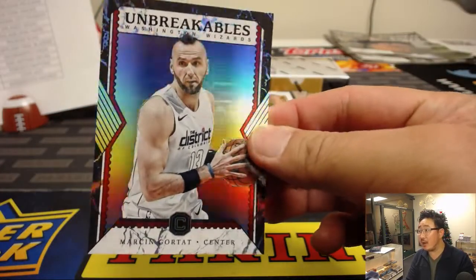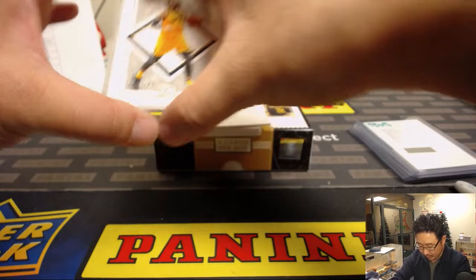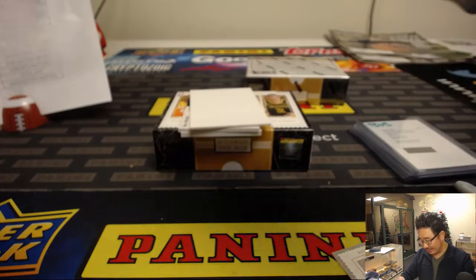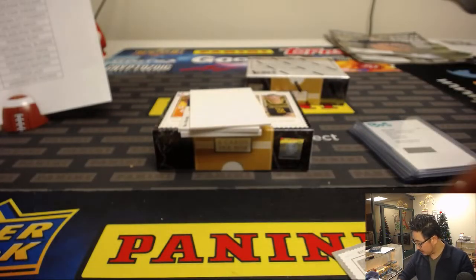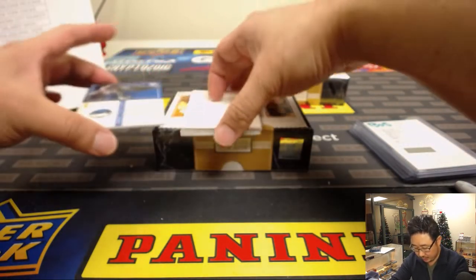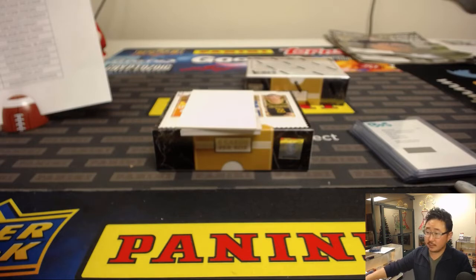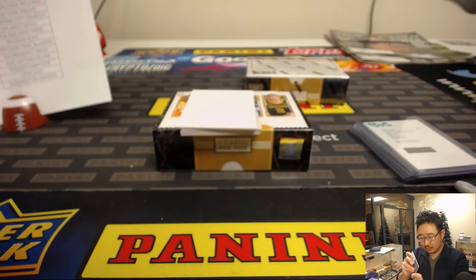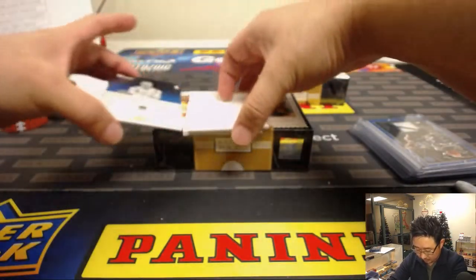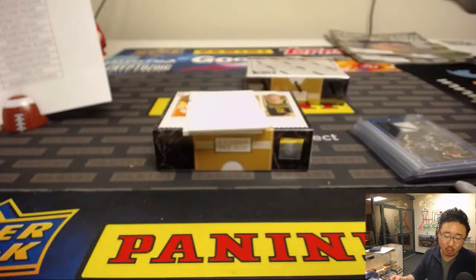We've got Marcin Gortat Unbreakables for the Wizards. Ricky Rubio out of 165 and Nikola Mirotic out of 89 — New Orleans and Utah. And your hits: we've got a Harrison Barnes fractured relic for the Dallas Mavericks — that'll be for Charlie and the Mavs. Pillars of Power — Zaza Pachulia, 73 out of 75, for the Golden State Warriors, Arthur Hackett.